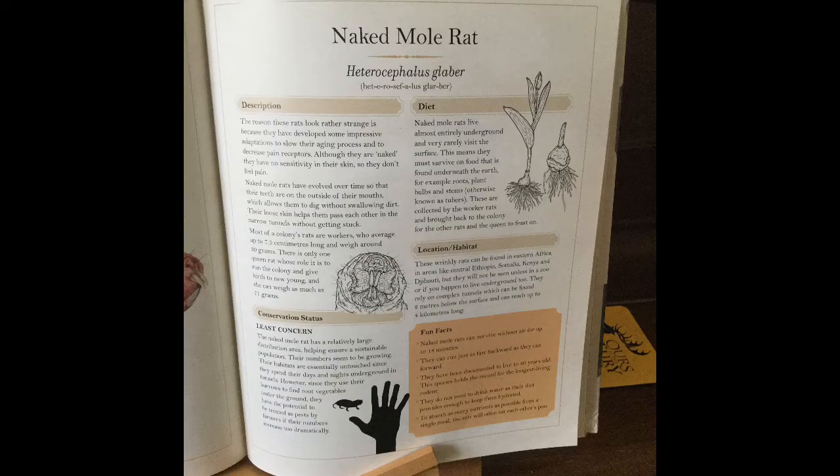Let's look at this heading here called 'diet.' Diet — we talked about earlier — it's a scientific word that means what an animal eats regularly. So it's what they normally eat.